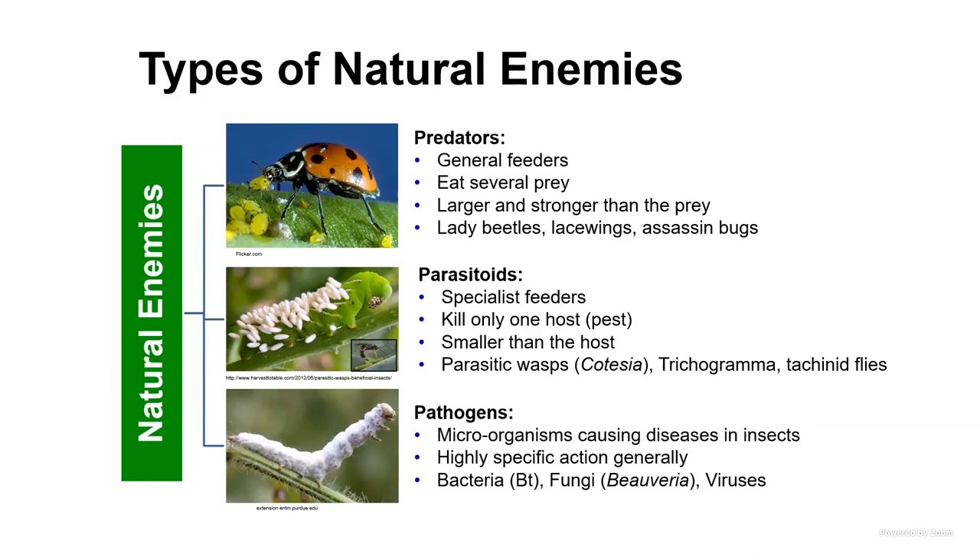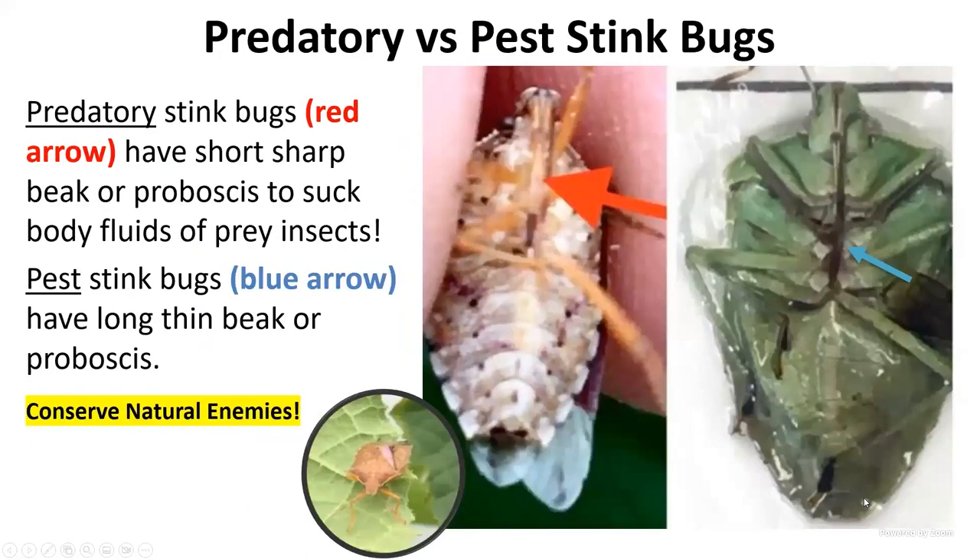Insect pathogens is where I still do a lot of research, including the bacteria Bacillus thuringiensis (Bt), fungi, and viruses. The good thing about pathogens is they are more specific, so there's some level of safety there. These are the three types of natural enemies.